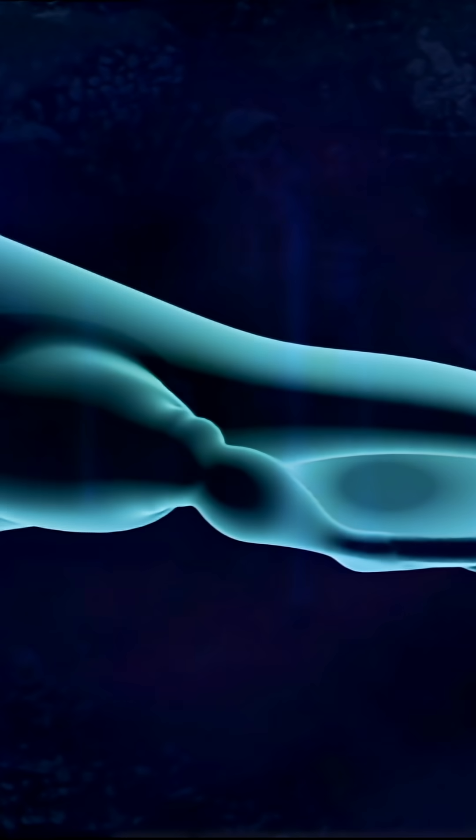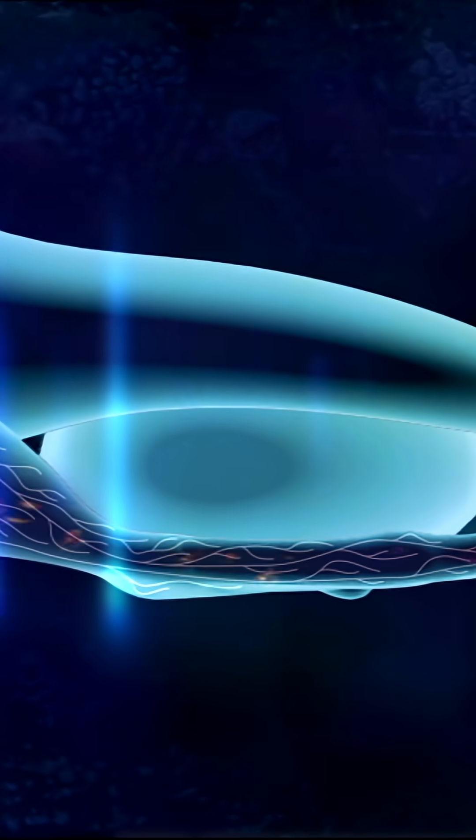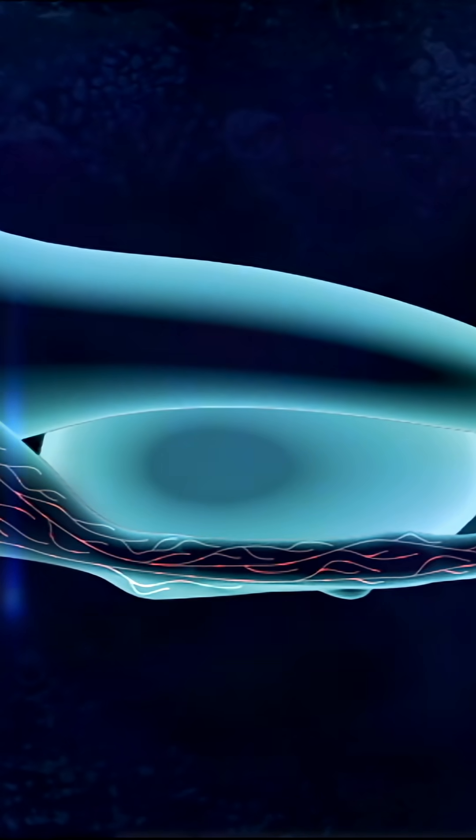During the summer breeding season, the feet themselves have a rich blood supply, which keeps them warm and in turn warms the huge egg.